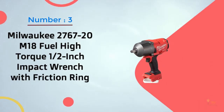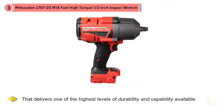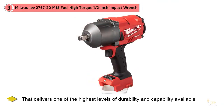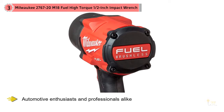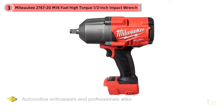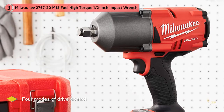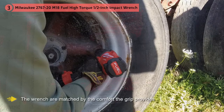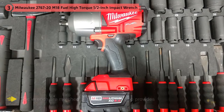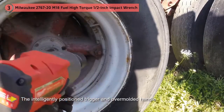Number 3: Milwaukee 2767-20 M18 Fuel High Torque 1/2-inch Impact Wrench with Friction Ring. The Milwaukee 2767-20 M18 is an impact wrench that delivers one of the highest levels of durability and capability available to automotive enthusiasts and professionals alike. The specs make it apparent this cordless impact wrench isn't just an average hardware tool. It comes with four modes of drive control for different applications like bolt removal, and an upper torque capacity of 1,000 foot-pounds for fastening nuts and bolts. The power and capabilities are matched by the comfort the grip provides, with an intelligently positioned trigger and overmolded handle. It also does a good job of taking typical abuse without getting scratched or damaged.